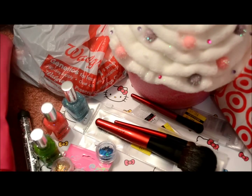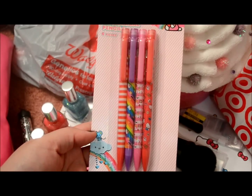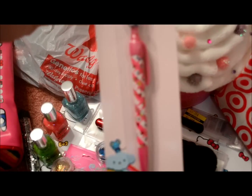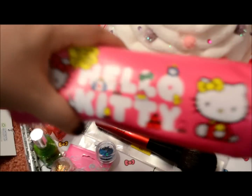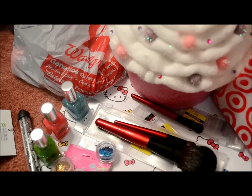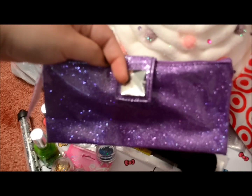I also got some mechanical pencils — I don't remember how much those were — and this little novelty pen. I also got this little pencil pouch that could also be used as a makeup bag.